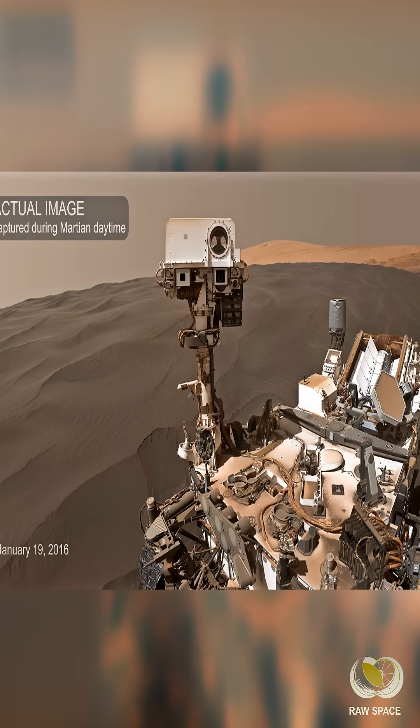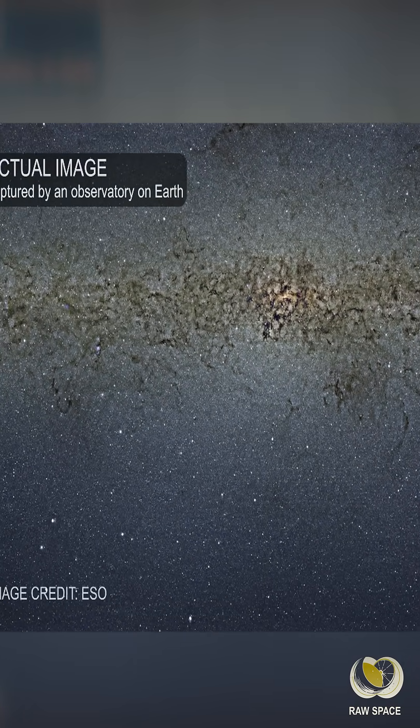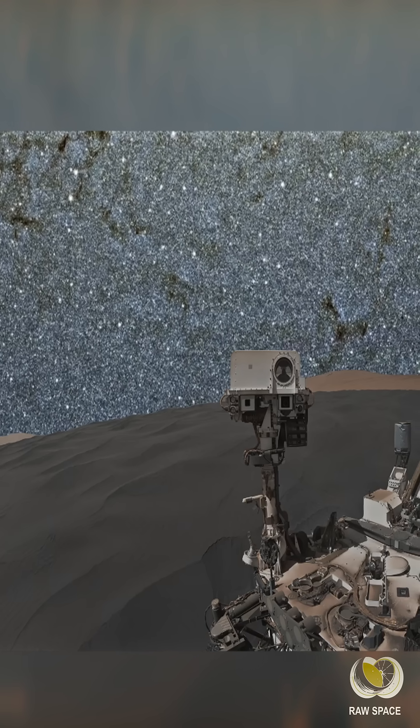Here's the original image from Curiosity — you can see it was daytime when the rover snapped that selfie. And here's the original star field, which comes from a space observatory on Earth. If you had a space observatory on Mars, you could get an image like that.